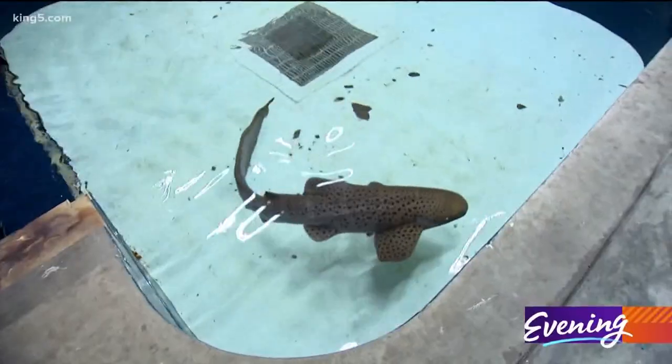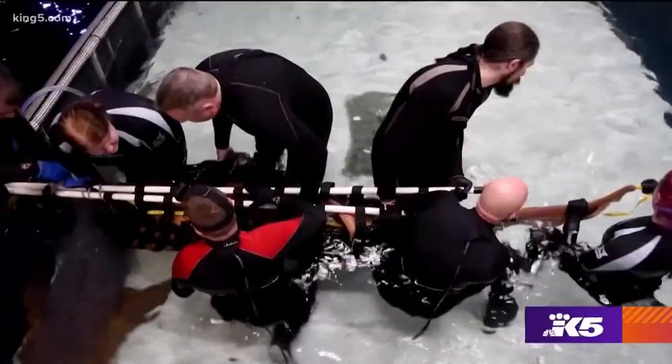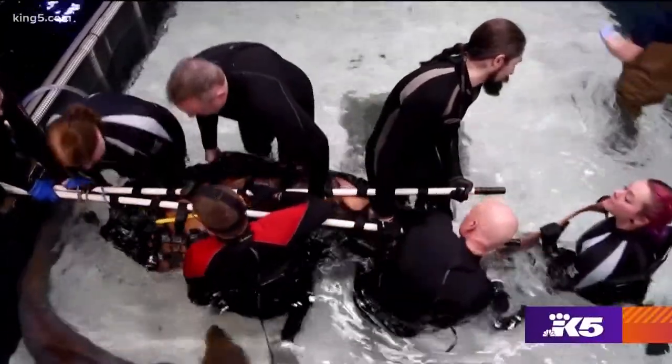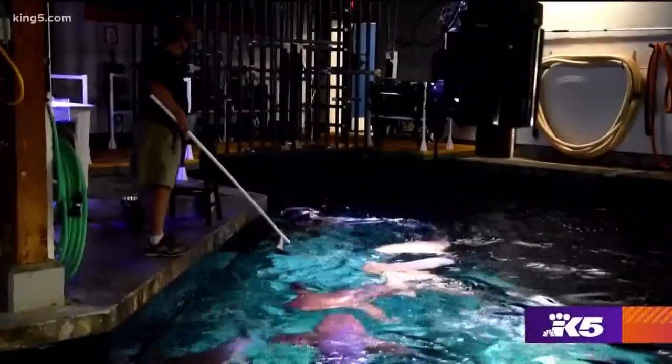We have nine species of shark total. This is Peanut, our zebra shark, and she is a new addition to the Outer Reef exhibit. To me, that's one of the really great parts of my job — being on that one-on-one level with them is really special.